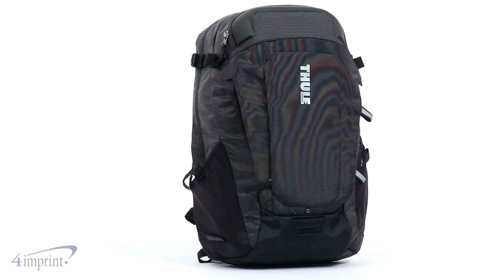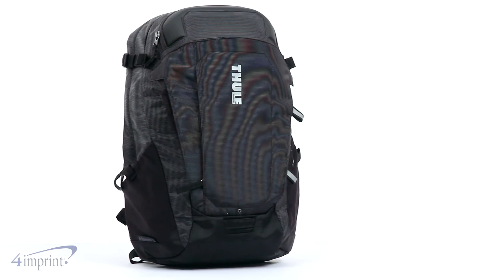Hi, my name is Mariah and today I'd like to show you the Thule Enroute Triumph 2 Laptop Backpack. This sturdy 21-liter nylon daypack is great for anyone on the move.